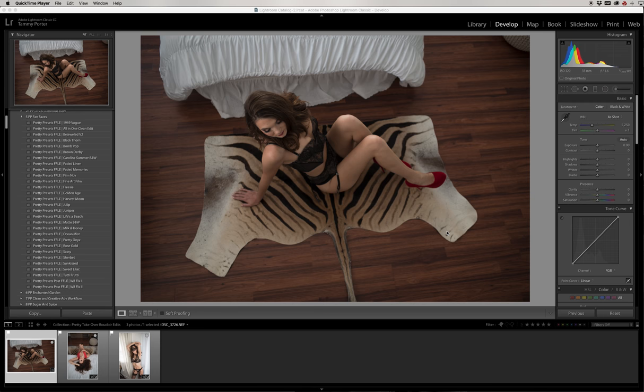Hi guys, it's Tammy with Pretty Presets. I'm coming to you today with something exciting — something a little bit new that most of you didn't know about me: I shoot boudoir photos as well as the kids and family work you're used to seeing. I'm also excited to announce that this week I'll be doing the first Pretty Takeover on the Facebook page, Pretty Presets, Pretty Actions page, our forum, and blog.